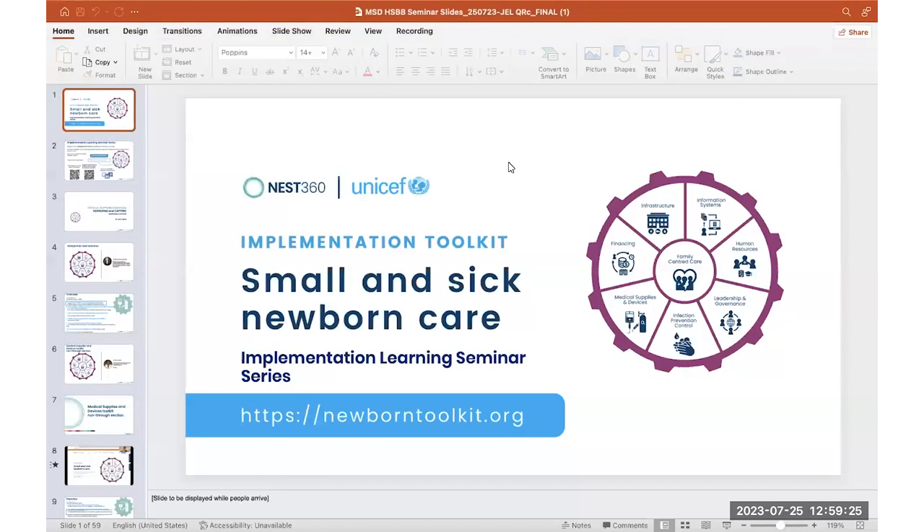Good morning, good afternoon, and good evening, everyone. Thank you for joining us on our webinar today, hosted by NEST and UNICEF, to discuss the Implementation Toolkit for Small and Sick Newborn Care.